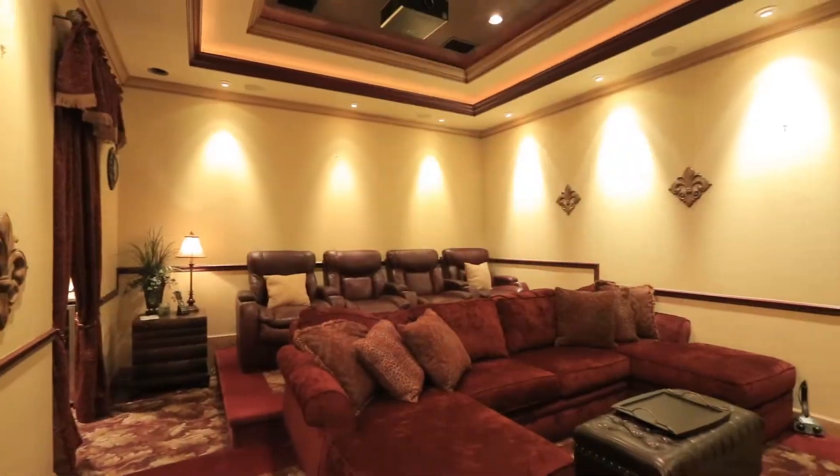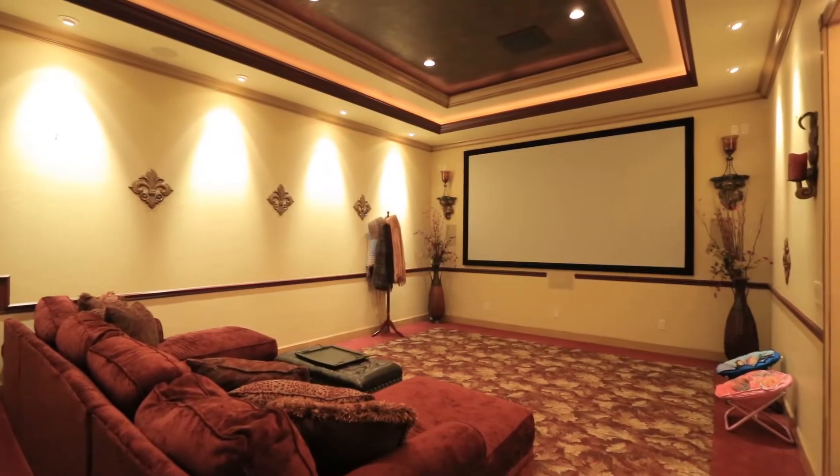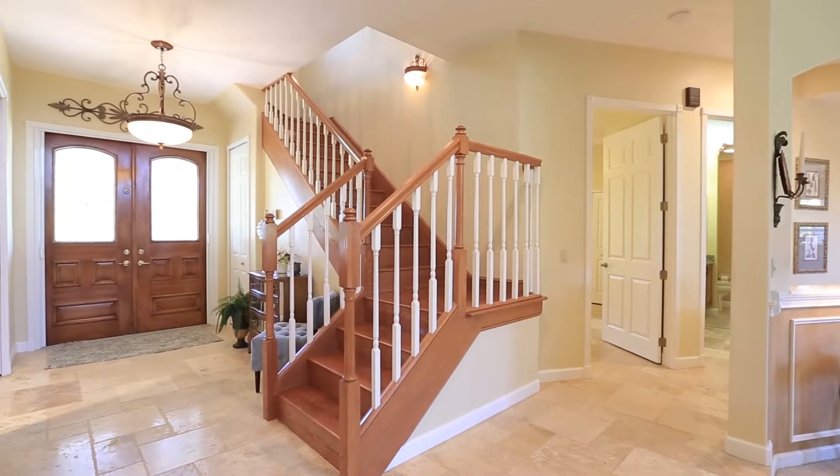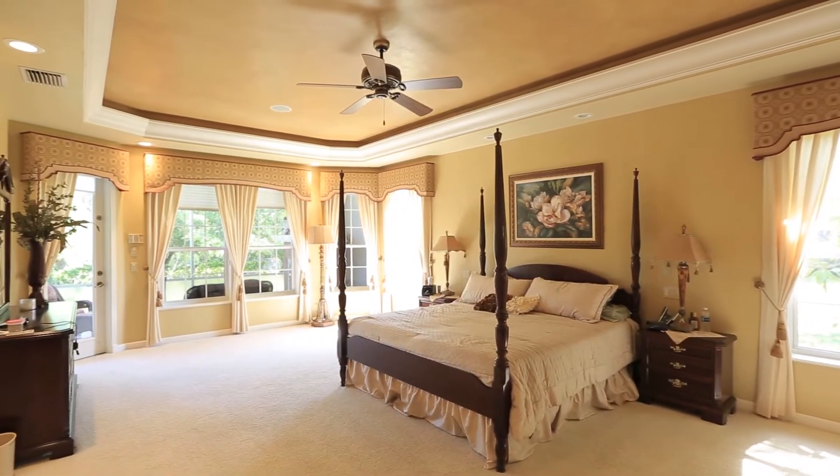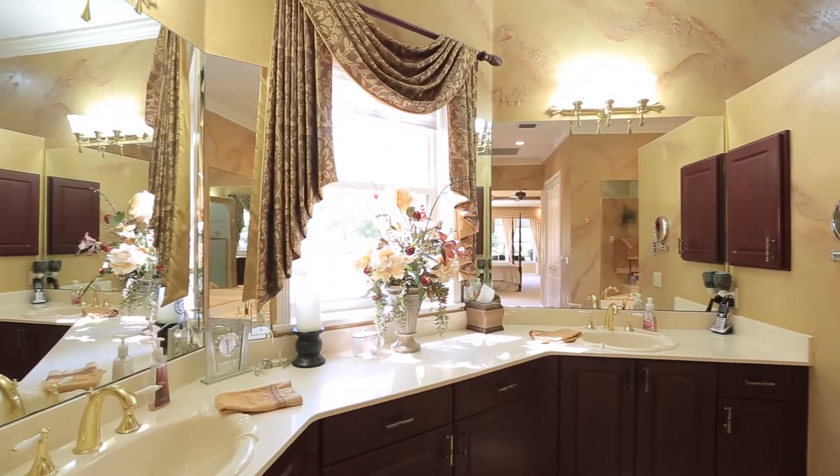But possibly the best feature is the in-home movie theater with a 12-foot movie screen, custom snack room, leather seats, and professional lighting. Just bring your popcorn. Please call Robbie to schedule a private tour today.